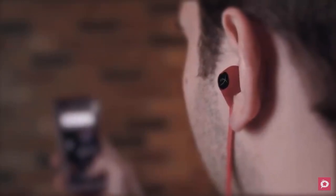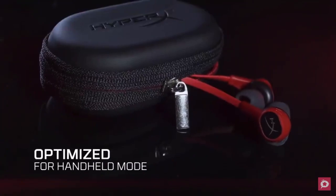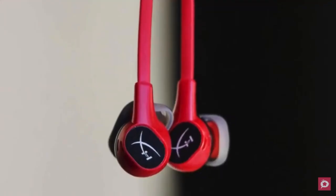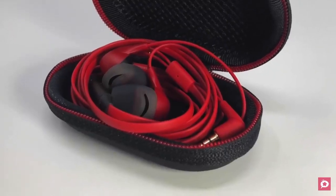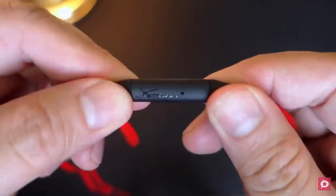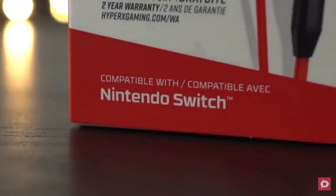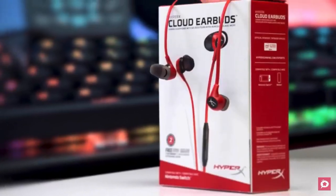The microphone works equally well for both games and calls. Multiplayer games need a good mic, and what we heard from teammates is that our voice sounded great when used away from background noise. You can answer calls and control streaming media by simply using the multi-function button. Overall, if you're looking for a budget set of earbuds with decent audio output and a solid built-in mic, the HyperX could be the pick for you.